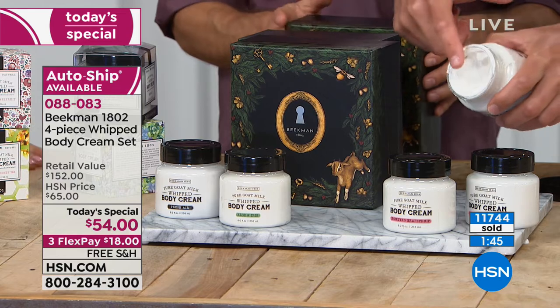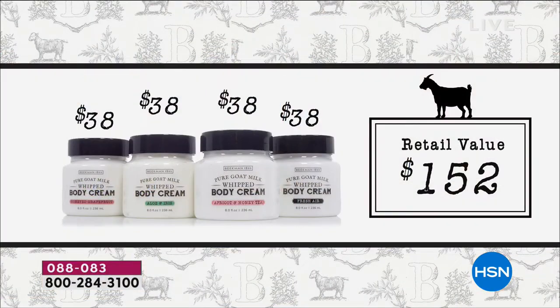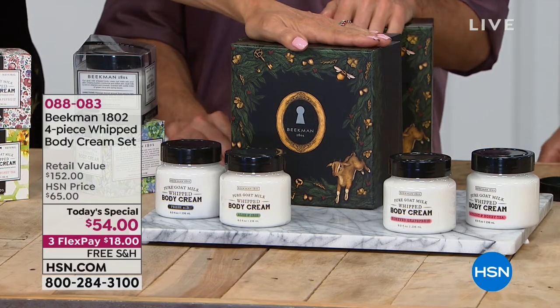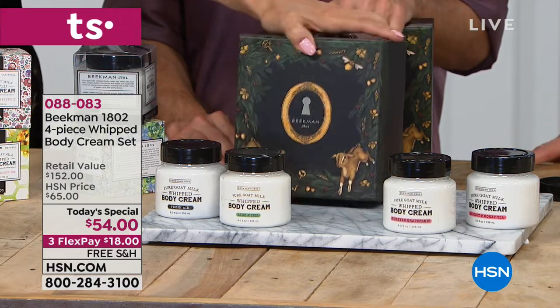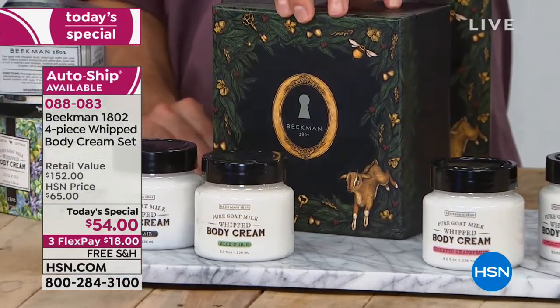Halfway through what we can do at this price and this opportunity with the four full-size whipped body butters, each one normally selling for $38 — you're getting four for less than the price of two. Better than a buy one, get one free. And that gorgeous box designed by Jessica Rue.